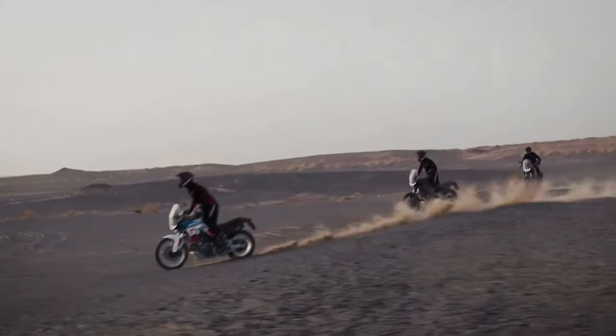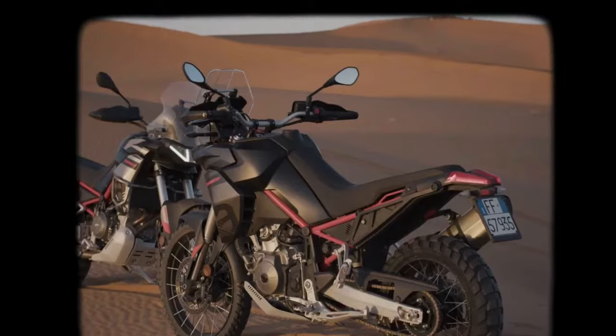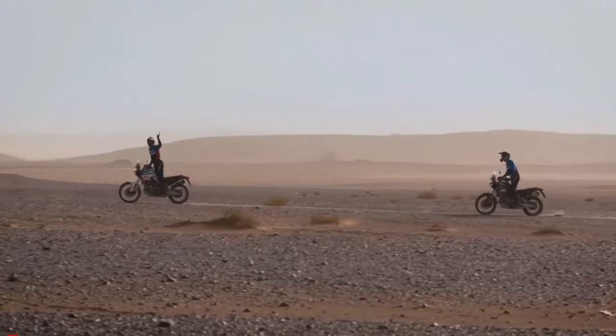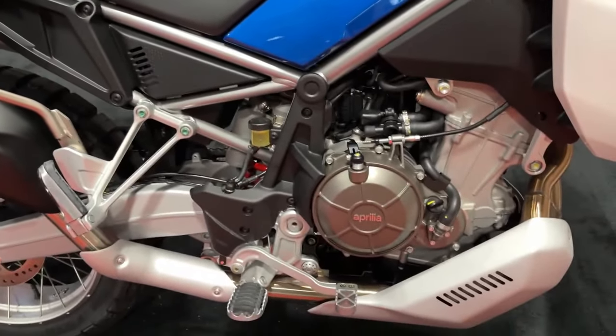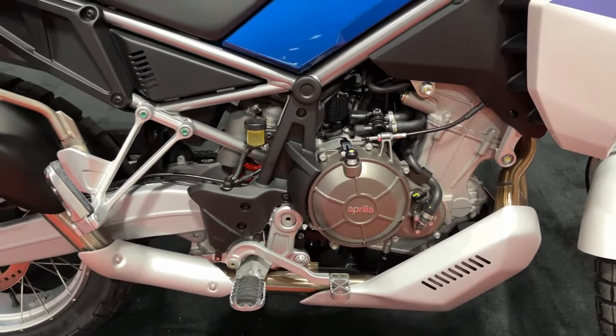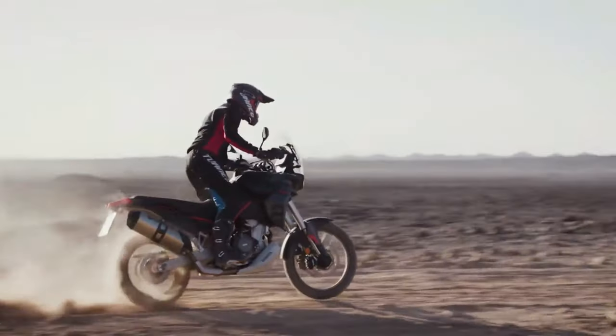So you can get the motorcycle in Acid Gold, Martian Red, and Indaco Talzmas options. The first two have dual-tone seats color-matched with the liveries. Nothing has changed under the skin.